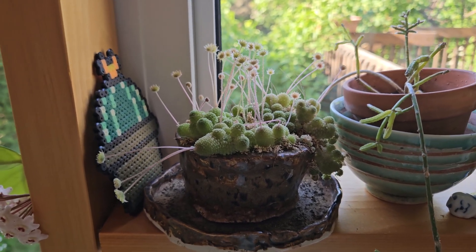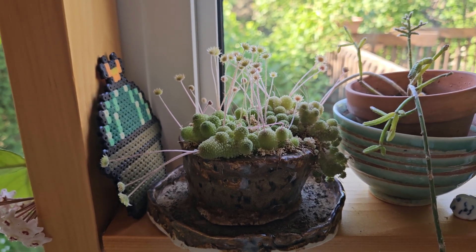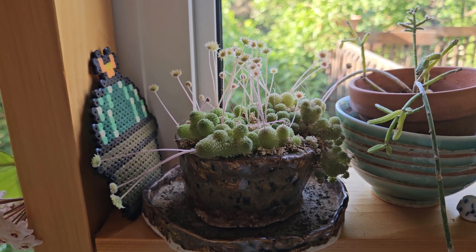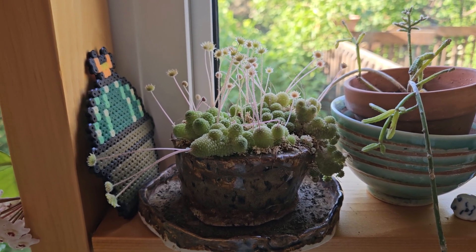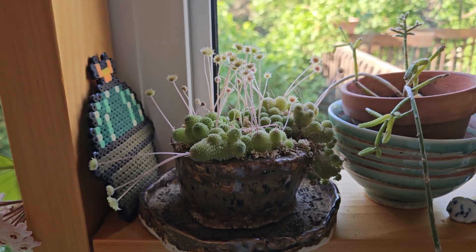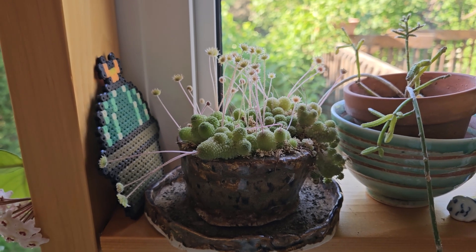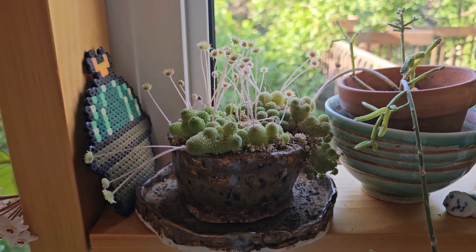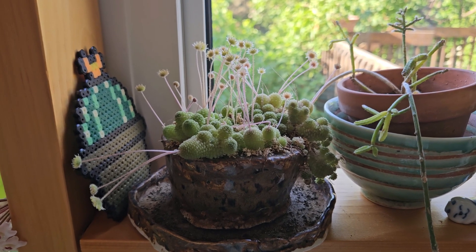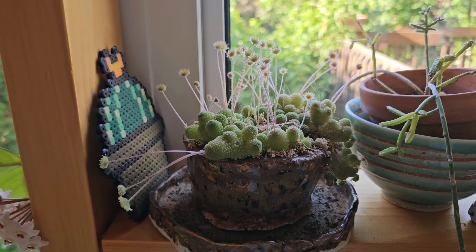This plant is Monanthus polyphylla, and Monanthus polyphylla is extremely interesting because it is an endemic plant to the Canary Islands. Endemic means it is not found anywhere else, so in nature and in the wild this plant can only be found on the Canary Islands. I'm not sure whether it's on all of the islands or only on one or a few of them, but this is where the plant comes from.